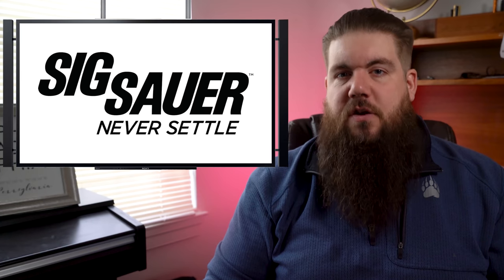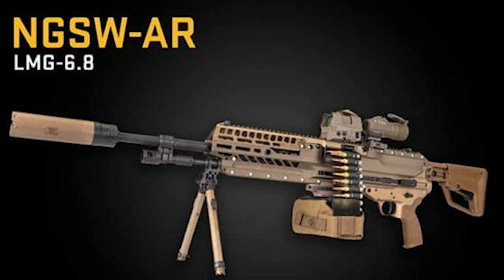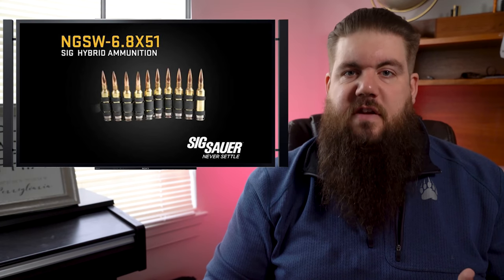Moving right along, we have some industry news. Sig Sauer announced the final delivery of the Next Generation Squad Weapons — NGSW — to the US Army. The whole system consists of the 6.8x51 hybrid ammo, the NGSW-AR which is a belt-fed light machine gun in that same 6.8 cartridge, and the NGSW-R rifle and suppressors that go with them. The R is basically a beefed-up Sig MCX. Honestly, I'm just excited for that cartridge to make its way to the civilian market to see if it's any good.